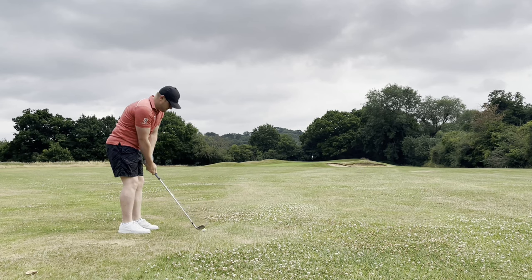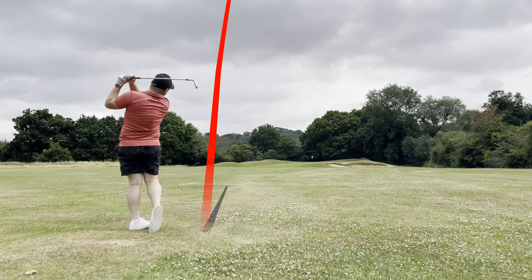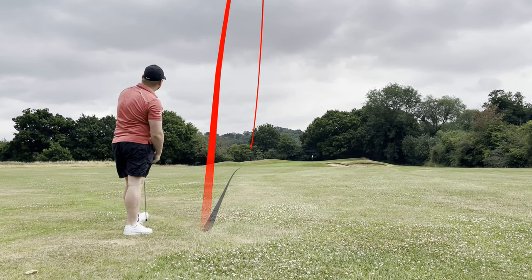We leave ourselves with roughly 100 yards in, but we're in the first cut so we're not in the fairway. It's quite a difficult shot for me in terms of yardage, and unfortunately we go a little bit left of the green.